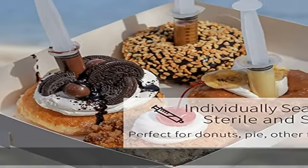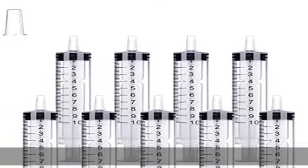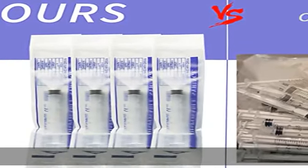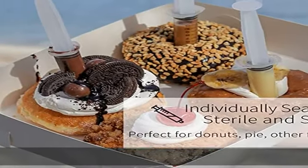Plastic syringe perfect size for food, donuts, pie, ink transfer, jello shots party, lip gloss base supplies, hobby craft, liquid medication and oral med to your dog, cat, bird and other pets. Also great for laboratory experiments, liquids and perfume transferring, gluing projects, e-oil, industrial adhesives and measuring e-liquids, etc.